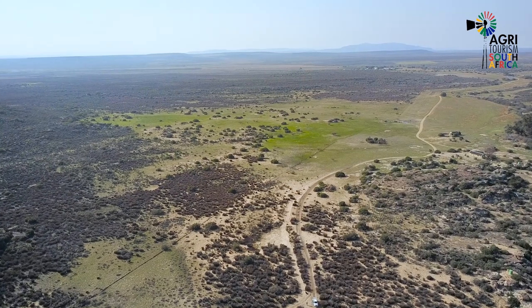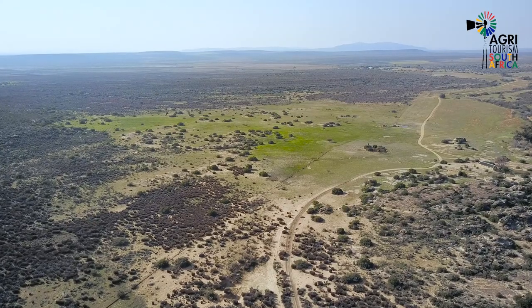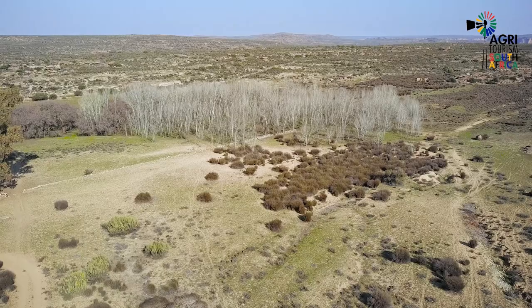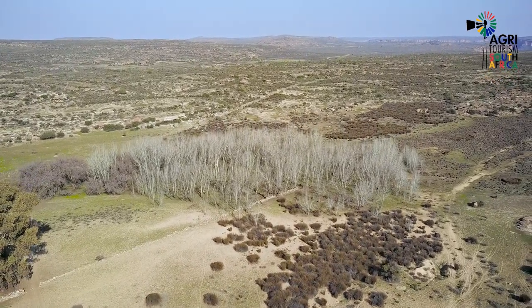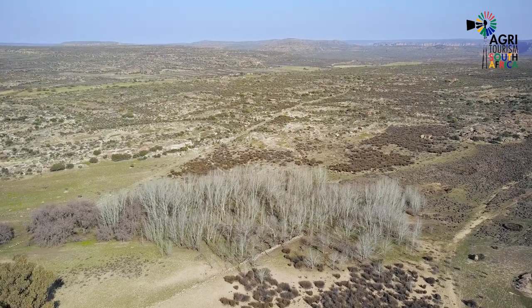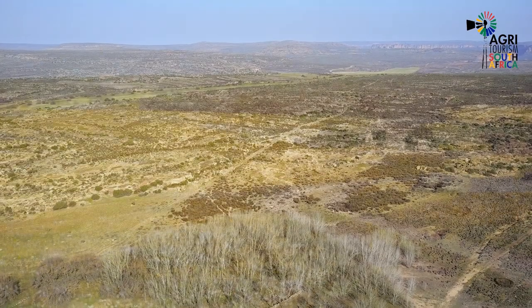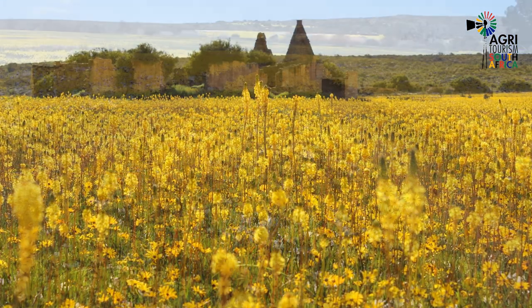Boplaas Fontein falls in the winter rainfall region. It's on the border of Cape Fynbos and the Shrub Karoo, with a bit of both — Renosterveld and Dolerite Sill in between. These visuals were filmed just before the flower season. During August and September of most years, this area will be covered with the most beautiful and diverse flowers.